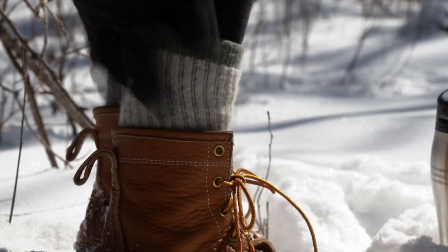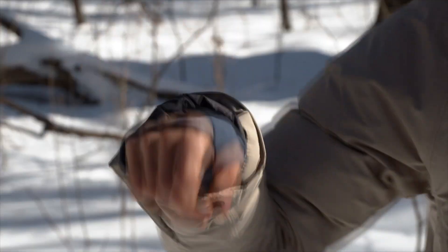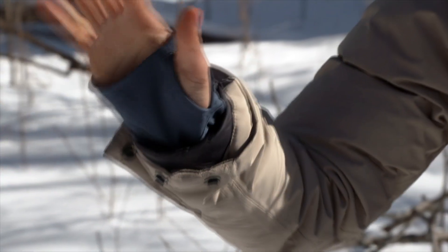Next, when you layer up, it's really important to make sure that nothing will be exposed to the wind once you start moving around. I like to tuck in my shirt, make sure my socks are up over my base pants, and wear a long sleeve shirt like this that comes over my hands so that my wrists never get exposed to the wind either.